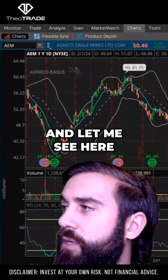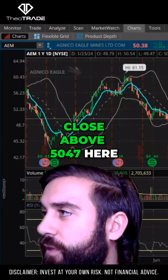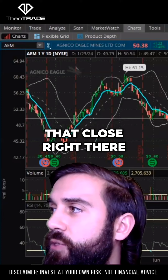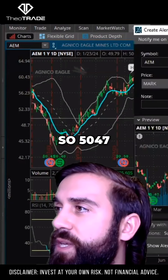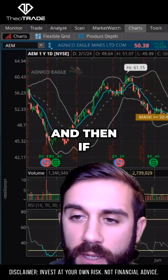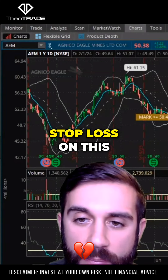I would look for prices to close above 50.47 here, which is that close right there. So 50.47. And then you could keep a really nice tight stop loss on this one.